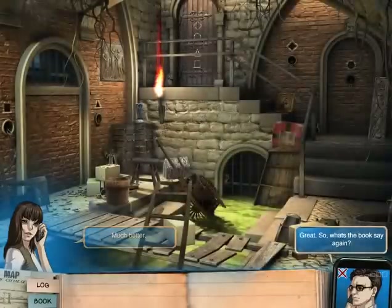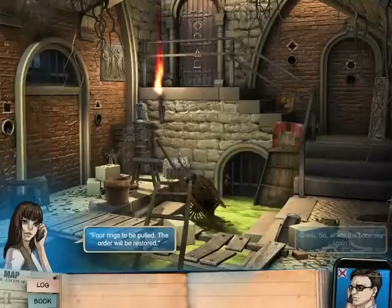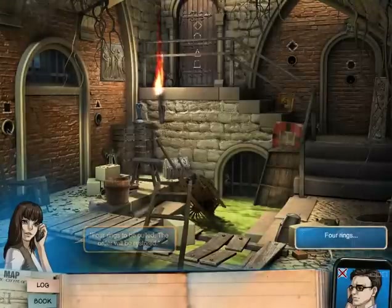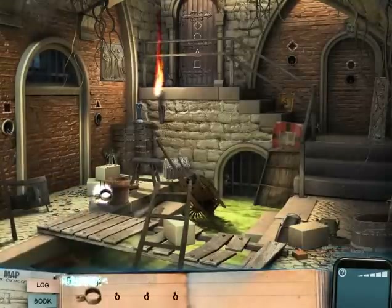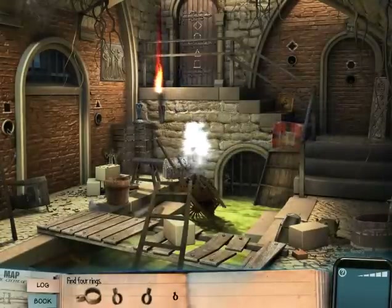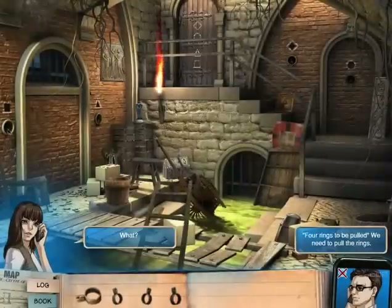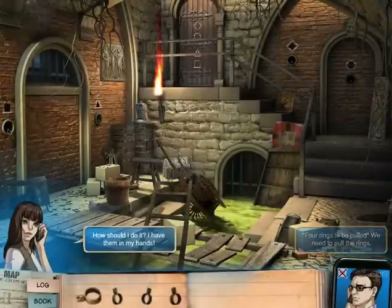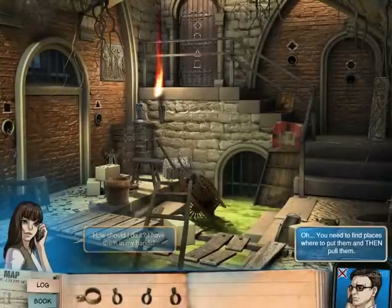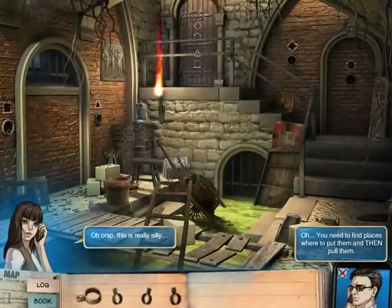Much better. So what's the book say again? 'Four rings to be pulled. The order will be restored.' Four rings — we need to find these four rings. One, two, three, four. I missed this one — okay, I got them. Now pull them. Four rings to be pulled. We need to pull the rings. How should I do it? I have them in my hands. You need to find places where to put them and then pull them. Oh, crap.